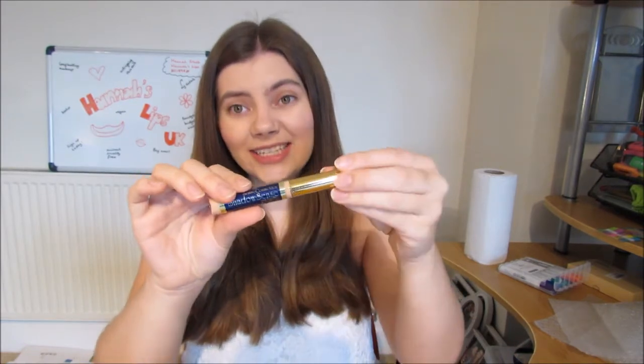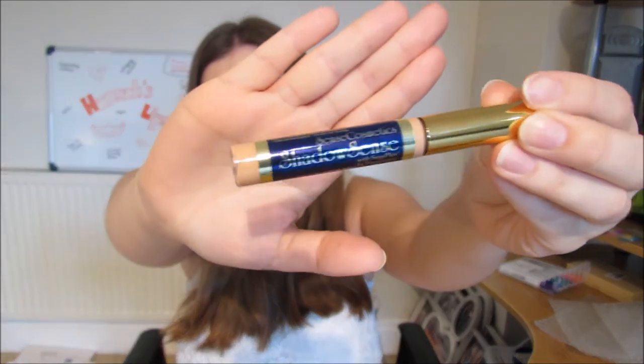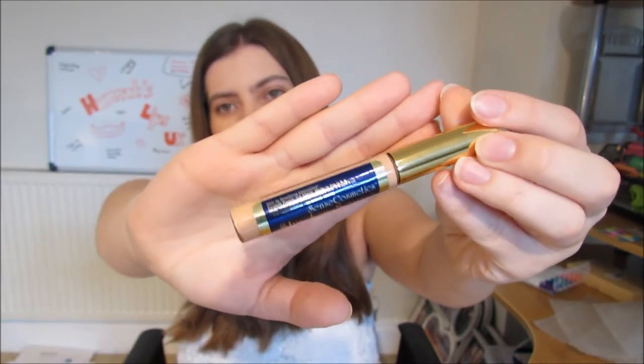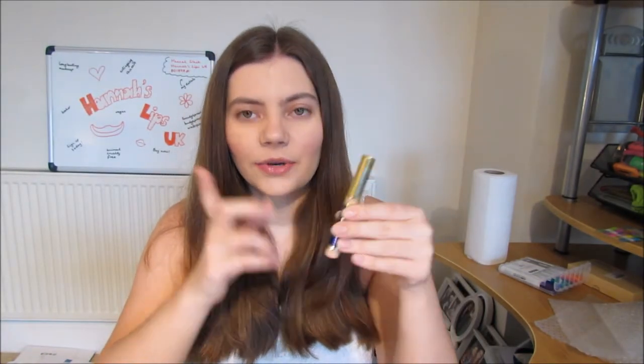I then go in with our ShadowSense as concealer, and I use the shade Candlelight. I'm really excited to try our new light concealer because it's a new formula that was just released in the UK this week. But I really like Candlelight — it's easy to apply because it has a brush built in. Once I've put it on all my areas of need, I bounce it in with the stippling brush.